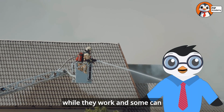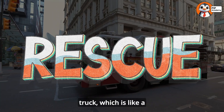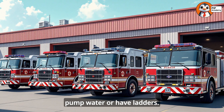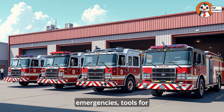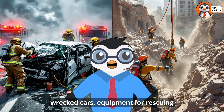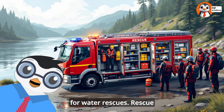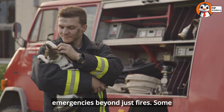Some ladder trucks can even spray water from the top. Another important type is the rescue truck, which is like a giant toolbox on wheels. These specialized vehicles don't usually pump water or have ladders. Instead, they carry a huge variety of rescue equipment for different emergencies: tools for cutting people out of wrecked cars, equipment for rescuing people who have fallen into trenches or collapsed buildings, medical supplies, and specialized gear for water rescues. Rescue trucks respond to all kinds of emergencies beyond just fires.